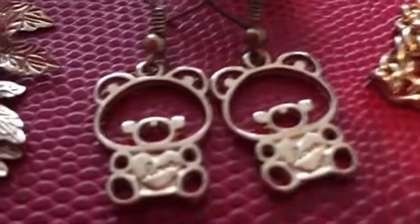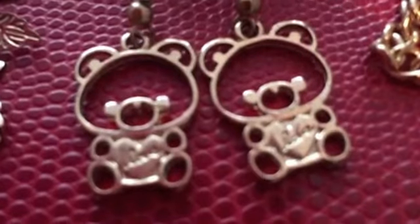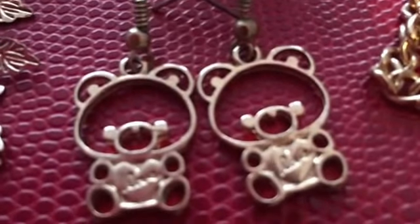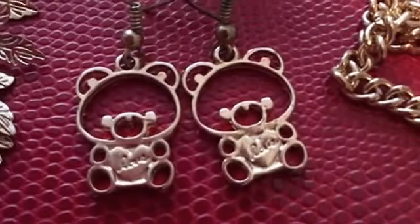My favorite pair of earrings right here are the teddy bears holding a love heart. I should have worn those for Valentine's Day — I don't know why I didn't do that. But these are just adorable.